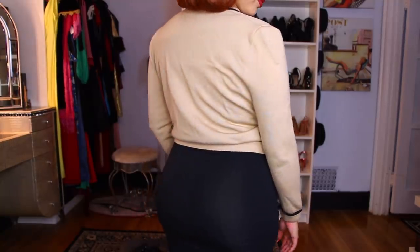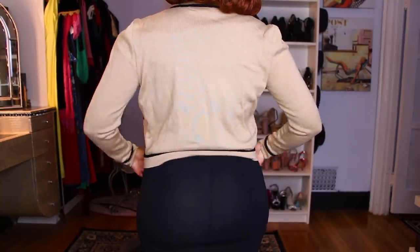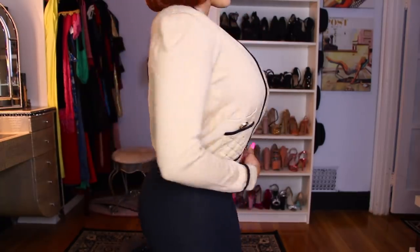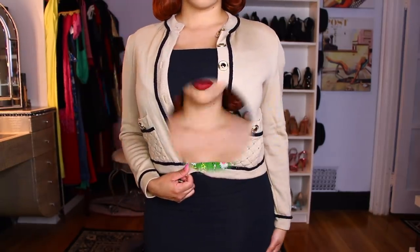Next item is this St. John by Marie Gray sweater. These sweaters can be pretty expensive, but this one I got for $26 at Grandma's Attic. I thought it is beautiful — I can dress it up or dress it down. It gives me country club type vibes and it's really comfortable. I love the gold buttons and I think they looked great with the glasses.